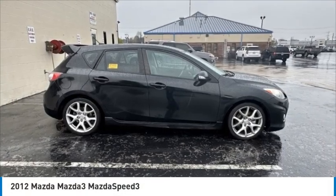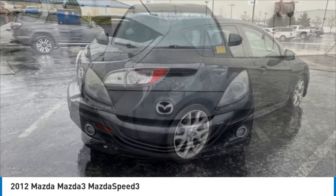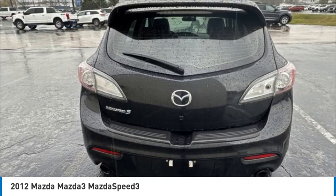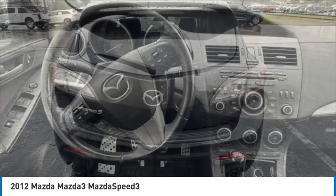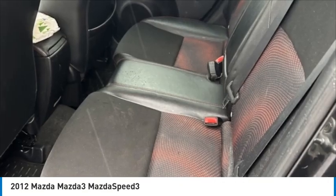Looking for the right vehicle? Check out the 2012 Mazda 3. The Mazda 3 meets your vehicle wants and needs — powerful and economical, technologically savvy, and boasting top safety features. The Mazda 3 is the total package.